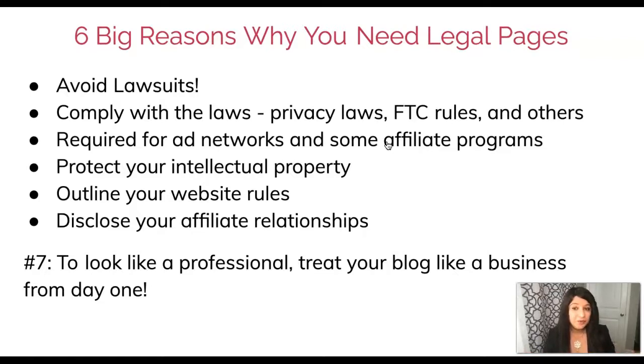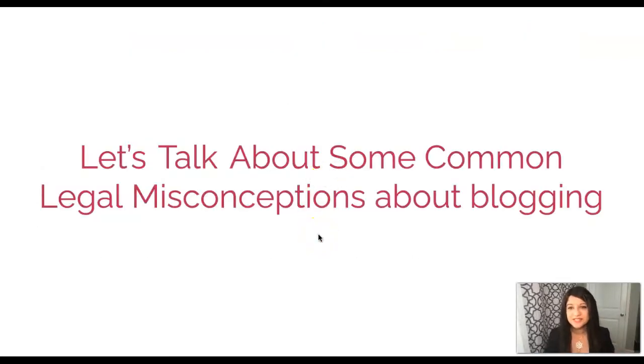Last but not least: look like a professional. You started this blog as a business with big dreams, and you want to treat it like a business from day one. Legal is the glue that keeps your business together — if your foundation is weak, the business is going to crumble. Make sure you're keeping it safe, keeping it protected, and looking like a professional.